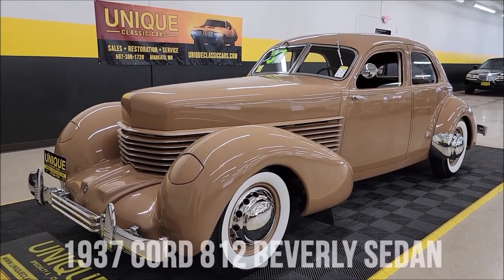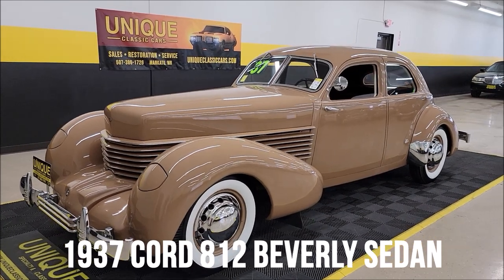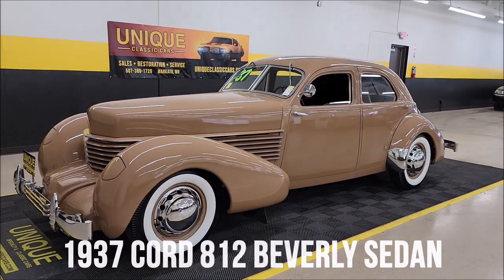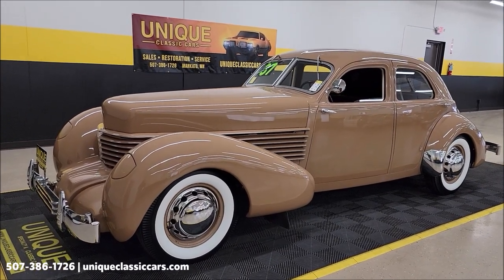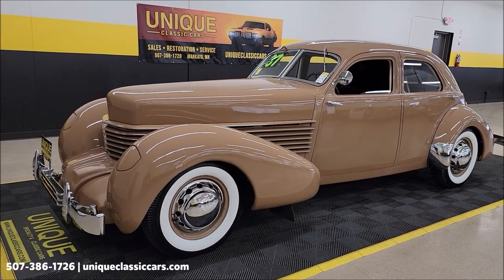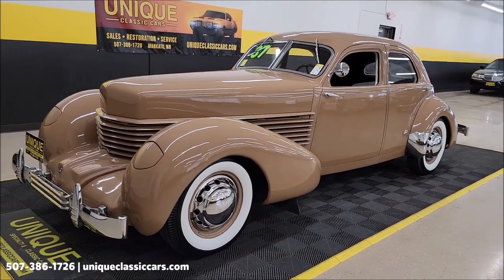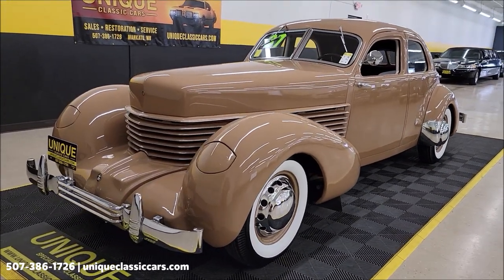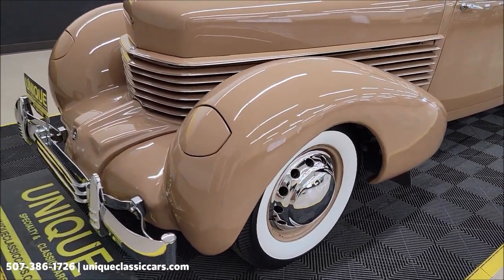Here's one I have not videoed before — definitely won't see one every day. 1937 Cord 812 Beverly Sedan, I believe, which they would have called Palm Beach tan with wine-colored interior, wide whitewalls, and what they called the pontoon fenders with the hidden headlights.